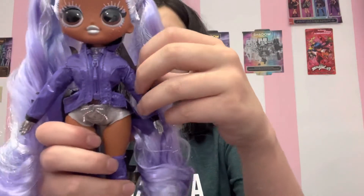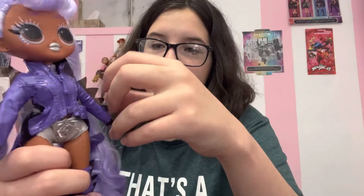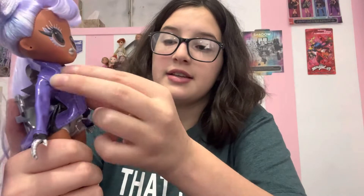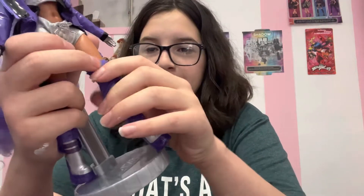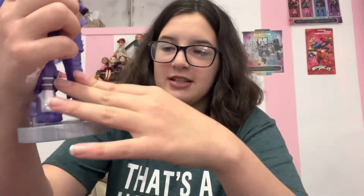She has this purple all-leather jacket with a working zipper, which is amazing. This is her top piece that comes with it. And then she has very short shorts. Then we have these leather pull-up pieces — I don't know what they're supposed to be. And then we have her purple and sparkly silver boots. Of course, they come with stands.